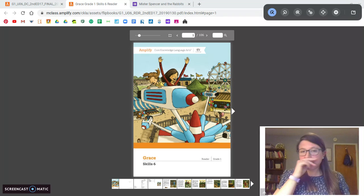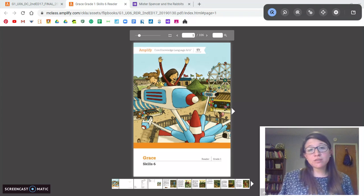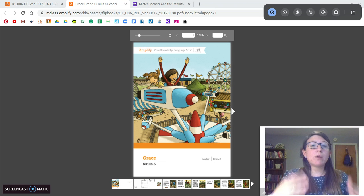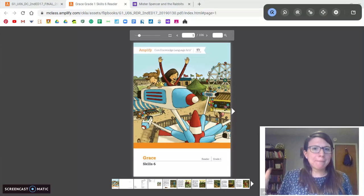Grace is a little girl. She lives on a farm. In the story, we're going to read about her adventures on the farm, and she also takes some adventures around our country, the United States. Now, this whole book is fiction — fake. It's not real; it's all made-up stories, but they're here to entertain us. I think you're going to like it a lot. So let's get into it.